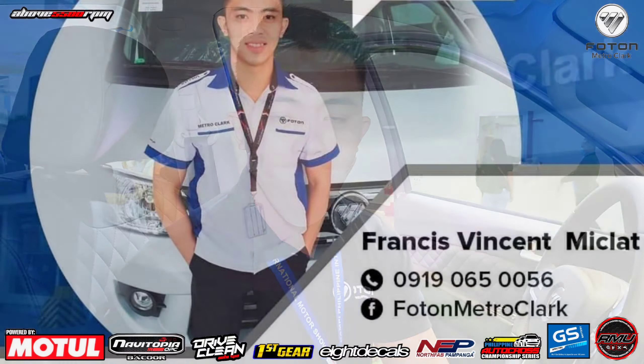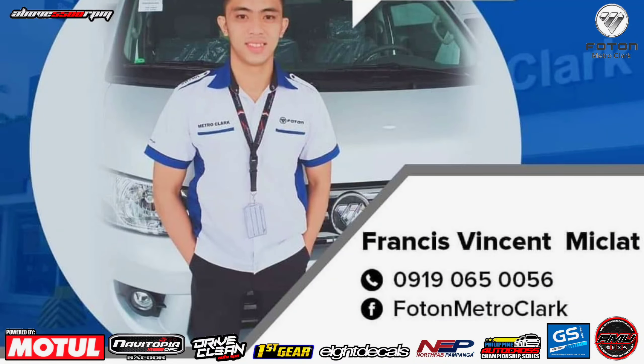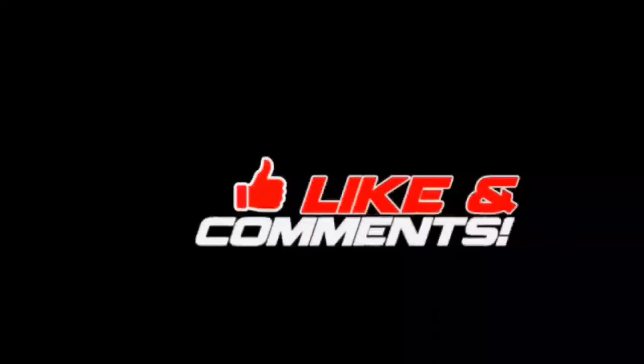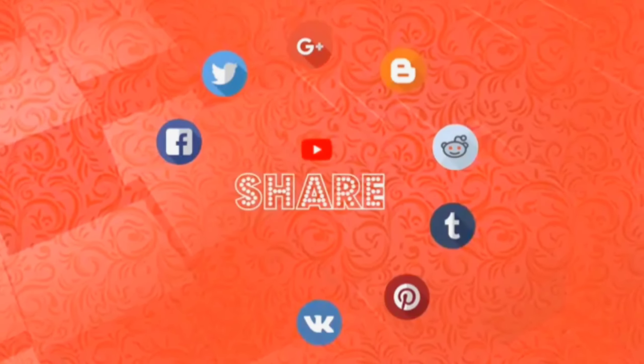Check naman natin yung kanyang engine bay. Si ating Photon Thunder, meron siyang engine size na 2.0, which is Aucan, made by European countries. Yung ating engine is Aucan, originally from Europe.